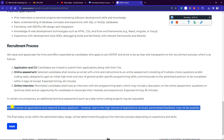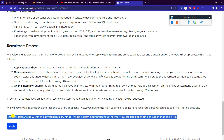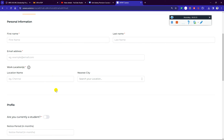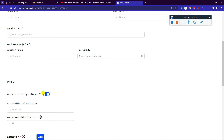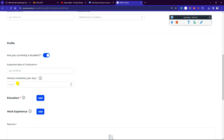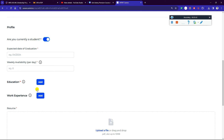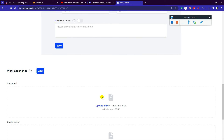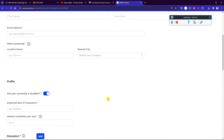They aim to review all applications and respond to every applicant; however, due to high volume of applications received, personalized feedback may not be possible. The final salary within the advertised range will be determined throughout the interview process depending on experience and skills. Just click 'Apply Now' and fill the form: first name, last name, email address, work location, whether you are currently a student, expected date of graduation, weekly availability in days, education details, and resume upload. Then click apply — that's it.